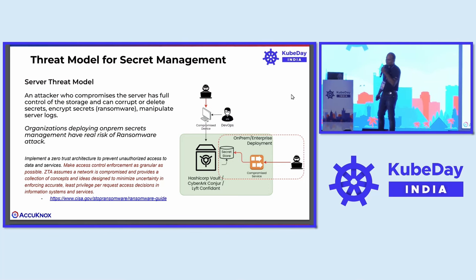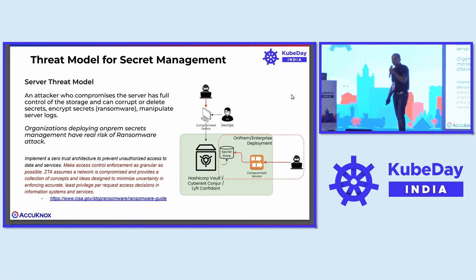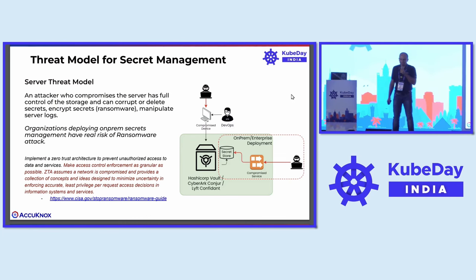One of the key things I'd like to note is some of the guidelines that the US government has set in the context of secrets management. It says you should ideally have access control — a least permissive access to these secrets.